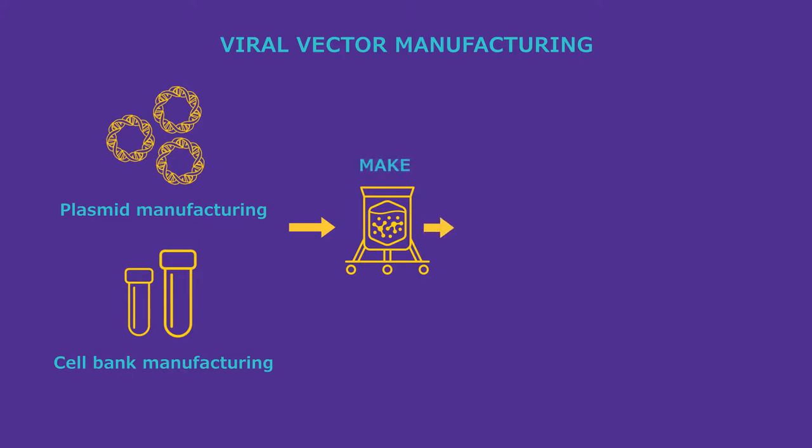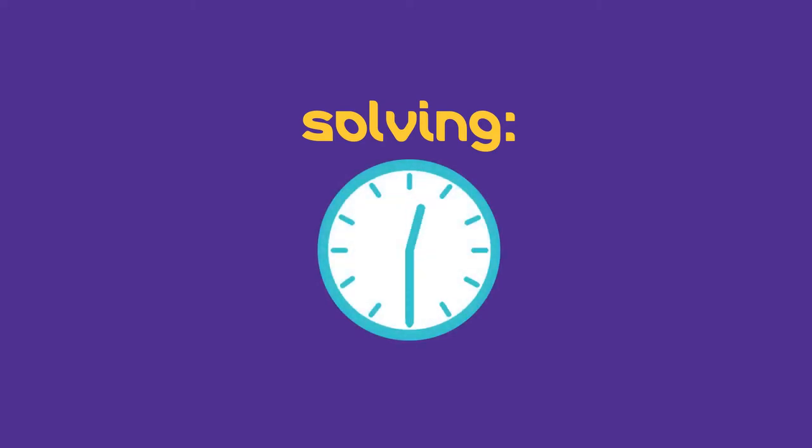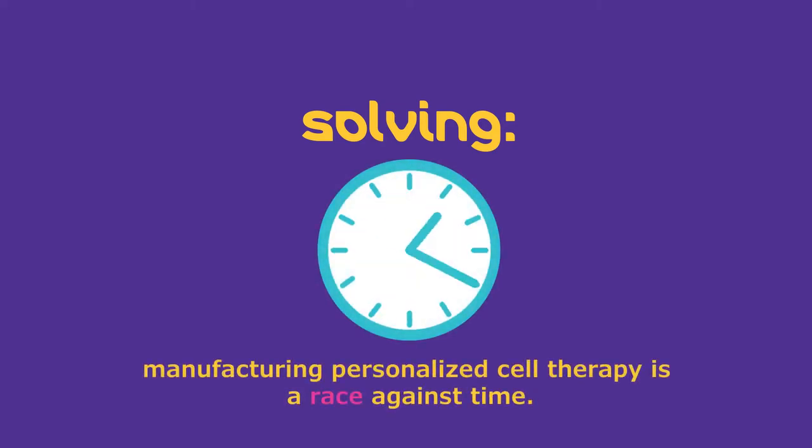Millipore Sigma got involved with CAR T Therapeutics because we actually have viral vector manufacturing capabilities. The challenge, though, with a personalized cell therapy is that manufacturing itself is both very hard to do and you have to do it in a very limited window of time.